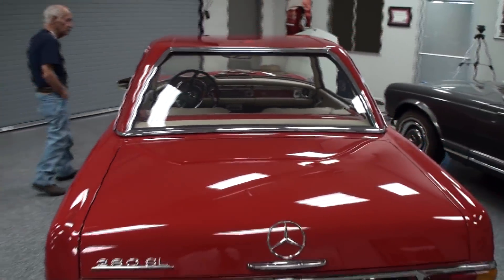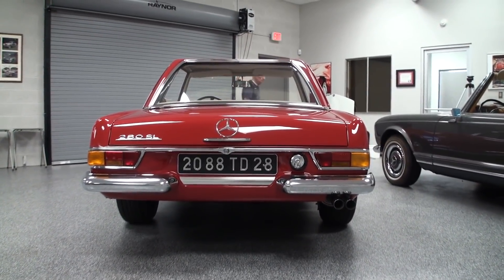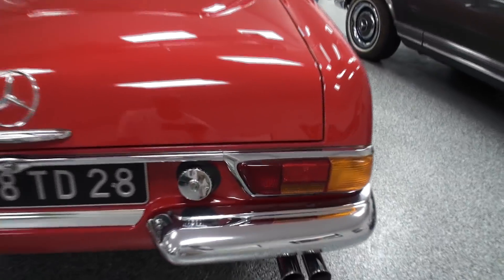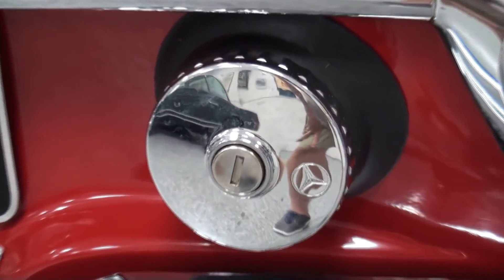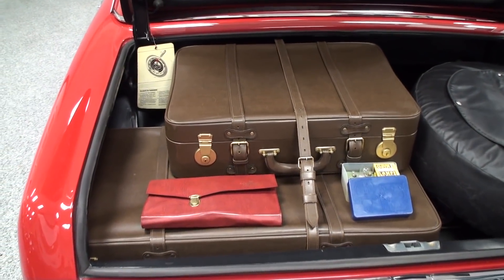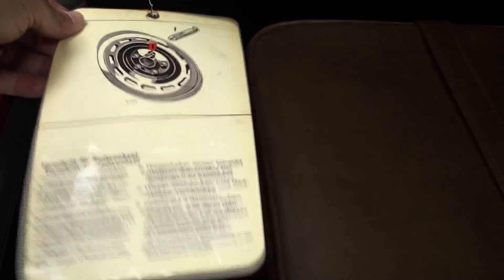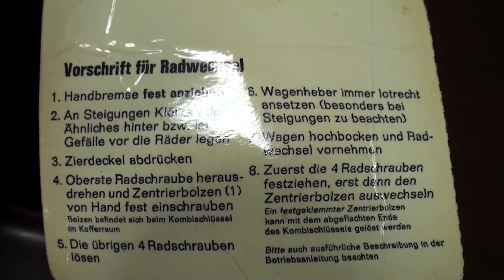Let's show the back of this car. We have some treats in the trunk. There's the time-period correct luggage — HEPCO luggage. It's very rare. And what is this? That's just a tag with instructions on removing the tires and wheels.